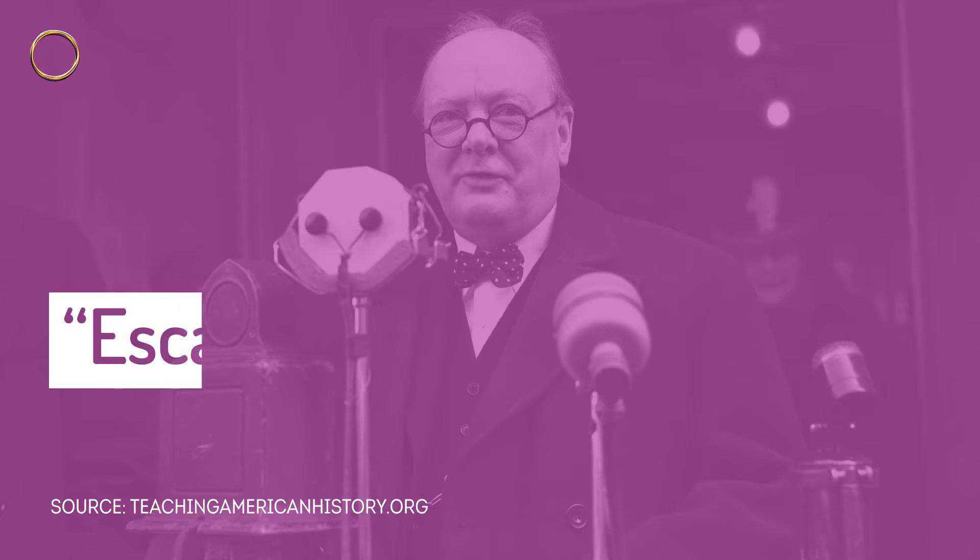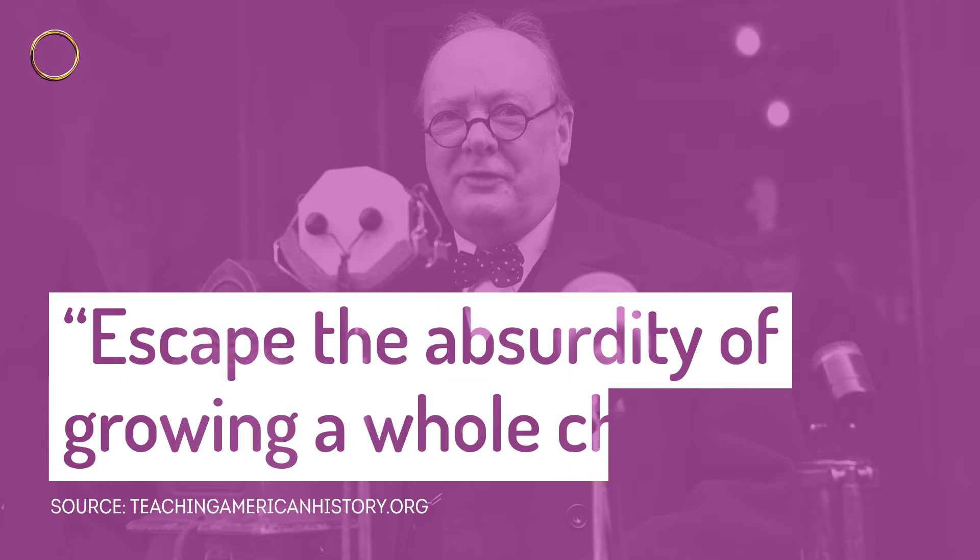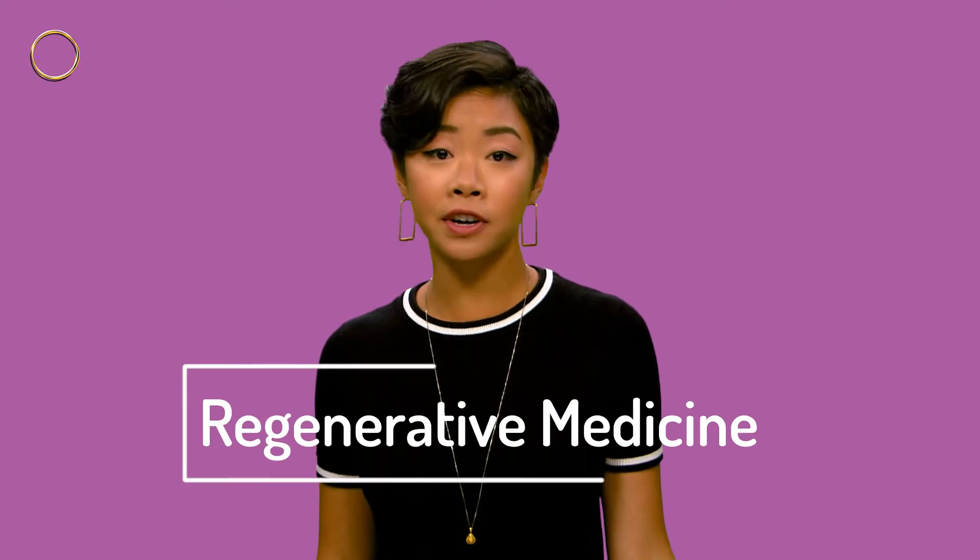The idea of making meat rather than raising it has actually been around for a long time, and not just in sci-fi. In 1932, Winston Churchill envisioned a future in which we'd only grow parts of the chicken that we'd most likely eat, in order to escape the absurdity of growing a whole chicken. Scientists have been dabbling with DIY cell growth for skin and bone repair for decades. The process is called regenerative medicine, or tissue engineering.